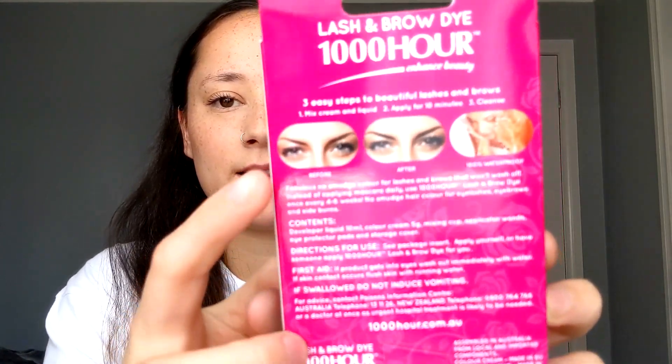I feel like I'm losing my voice. I've got a before and after photo, and it honestly doesn't look any different — that's the before, and that's the after. It literally just shows the same photo. Fabulous no-smudge color for lashes and brows — oh, so this is for your lashes as well. It looks like that with this thing. I don't really know what this is. Oh wait, I think you mix with this. That makes a lot more sense.